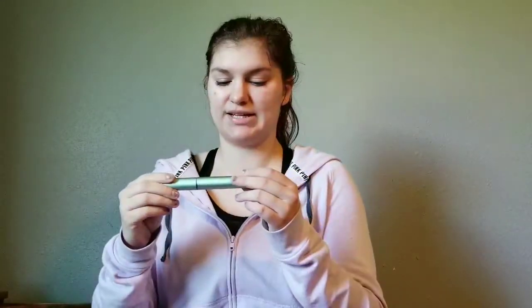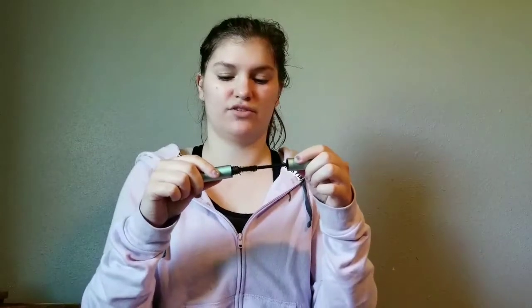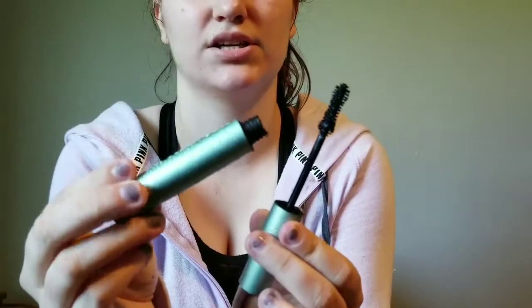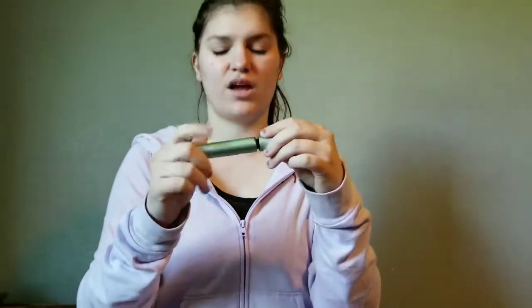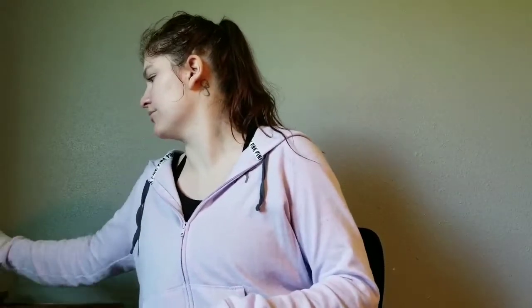Another item I've been loving is the Too Faced Better Than Sex Waterproof Mascara. Because it's summertime, I decided to go with the waterproof version. It is really clumpy, but it makes my lashes look super black and gives them a lot of volume. I'm not wearing any makeup right now — it's a lazy Sunday — but I really wanted to film this video for you guys.